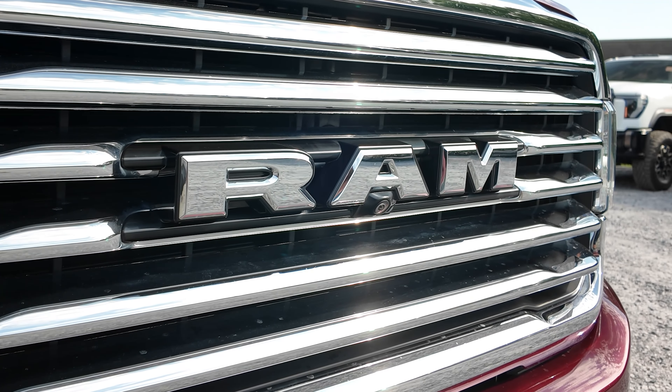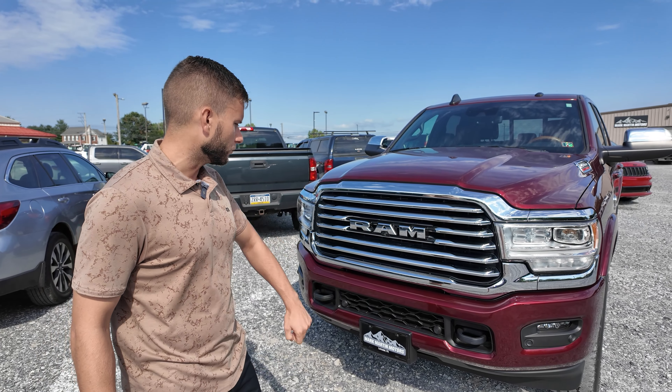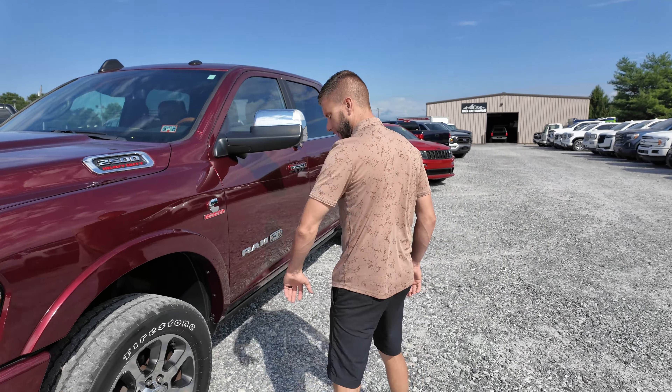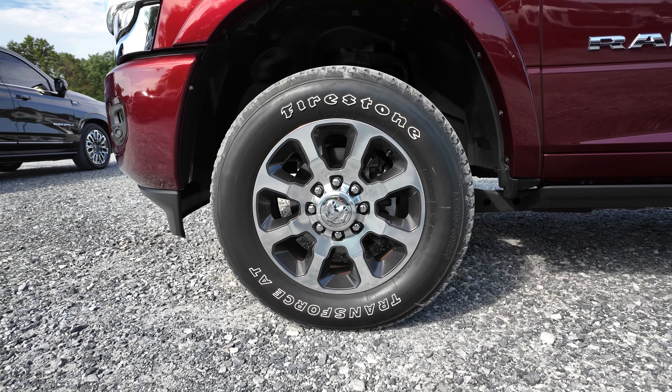I'm going to show you this truck — see what you guys think. You tell me what you prefer: are you a Ram guy, are you GM, are you Ford? I sell them all, I'm kind of indifferent. What it boils down to for me is which one I like to drive best. There's a ton of good options.